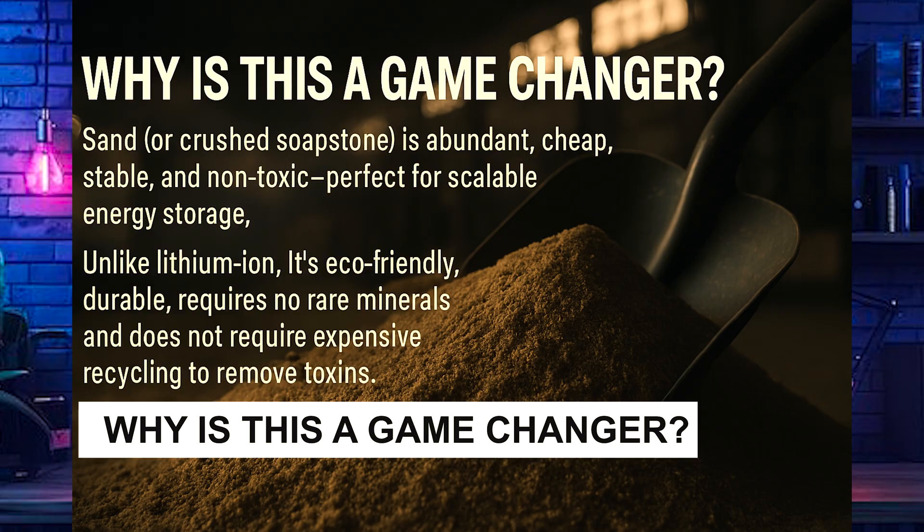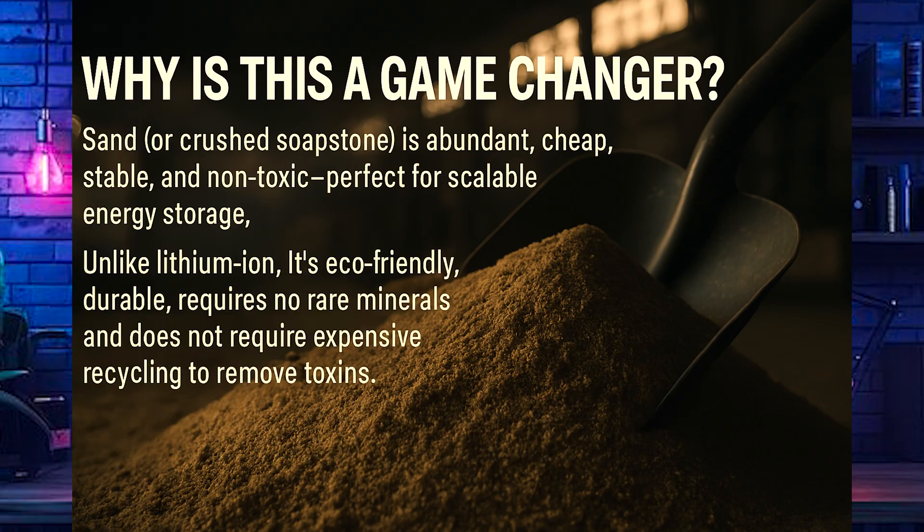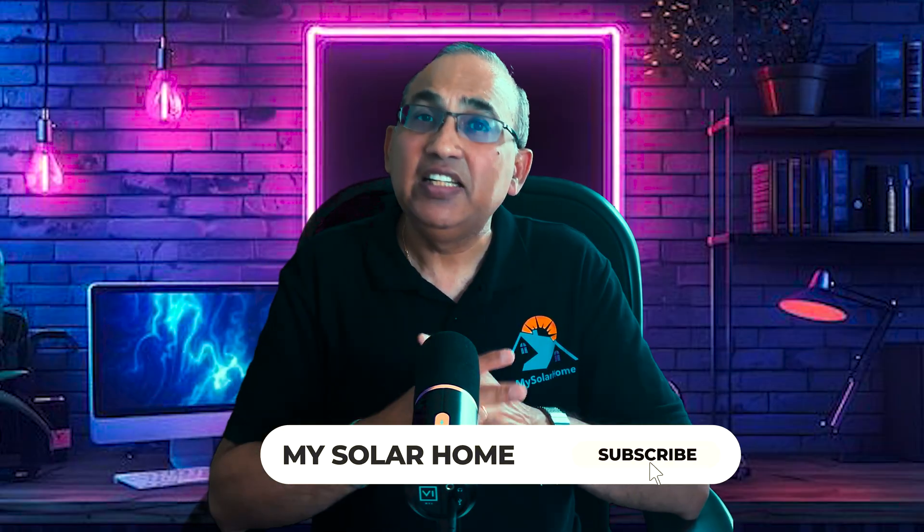So why is this a game changer? Sand — crushed soapstone in this case — is abundant, cheap, stable, and non-toxic: perfect for scalable energy storage. Unlike lithium-ion, it's eco-friendly, durable, requires no rare minerals, and does not require expensive recycling to remove toxins. The sand battery is also very low maintenance — no complex cooling, no special storage requirements, and no complex battery management system, something you can't do without with lithium batteries.